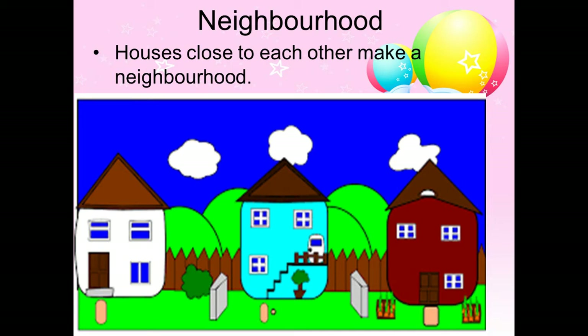Hello children, welcome to a new chapter. Neighborhood: houses close to each other make a neighborhood.